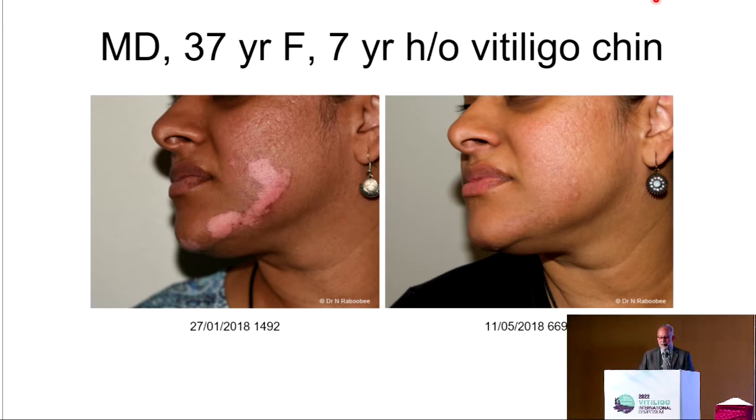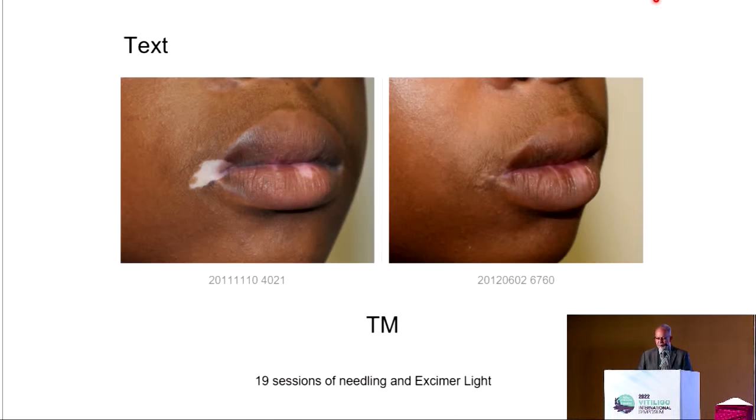These are some results using excimer and needling. We found that the combination of excimer and needling really shortens the time for these procedures. Here is another example where we did the corner of the mouth and the lip at the same time — probably not the best two places to compare because there are no hair follicles in the lips — but across several patients we found that repigmentation from the needling side was a lot faster.